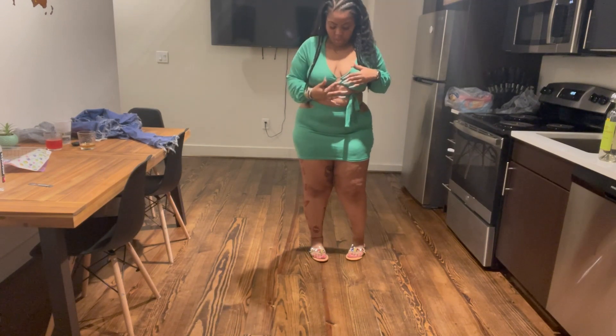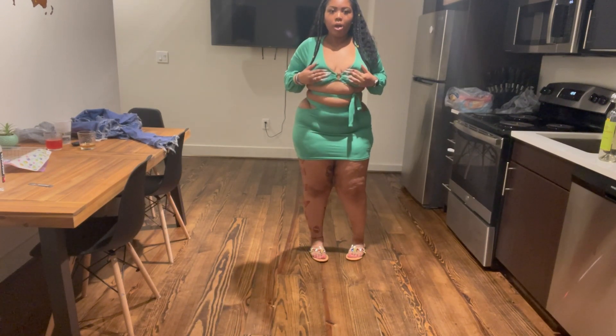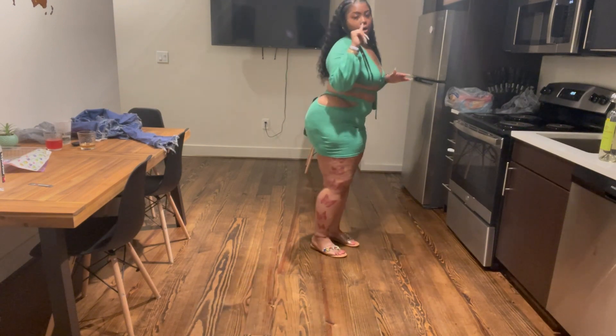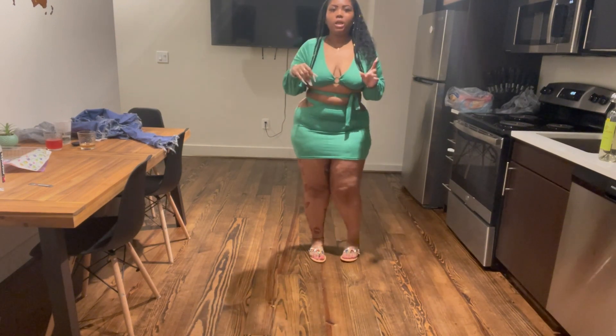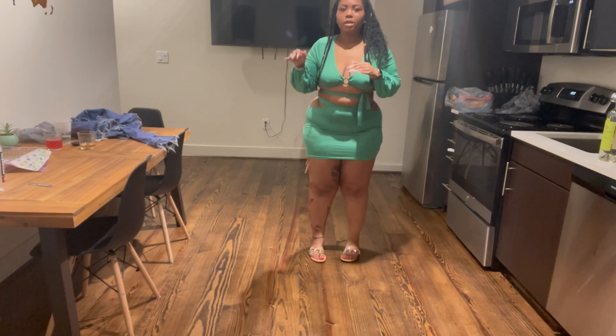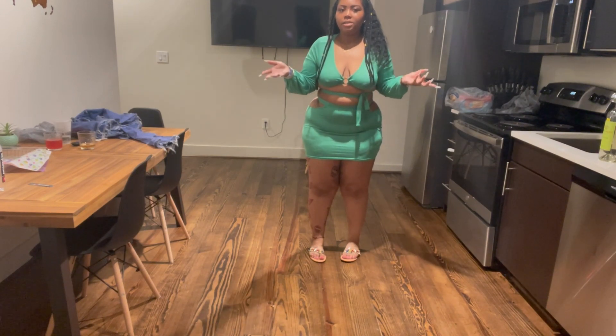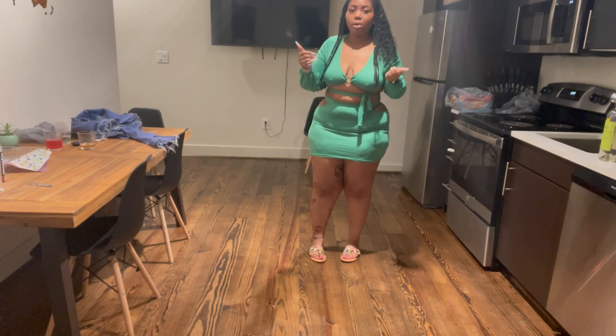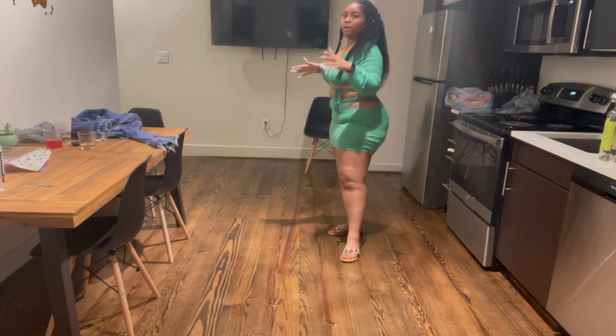But then it has this little thing in the middle - it's like a brown thing in the middle, so it looks very good together. I wish I could find the link for this outfit so I can leave it below. But like I said I got it from Rainbow. It was actually on clearance - it was like $10. So don't sleep on Rainbow, guys. This outfit right here is everything. I love it.